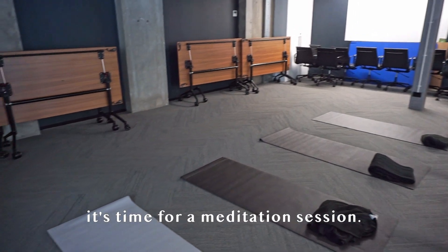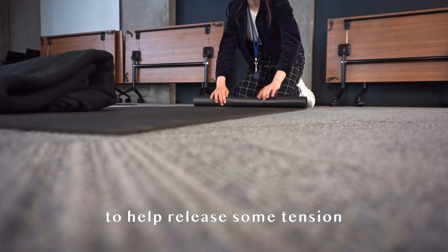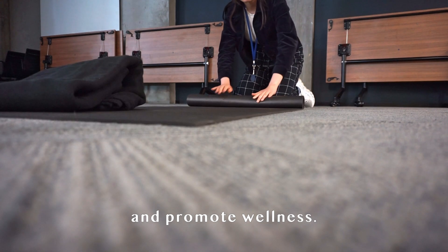After working for a bit, it's time for a meditation session. This is a half-hour session with an instructor to help release some tension and promote wellness.